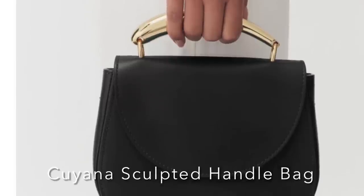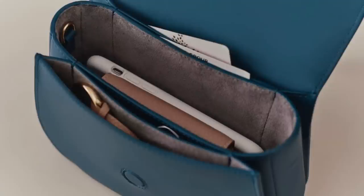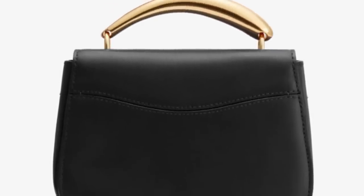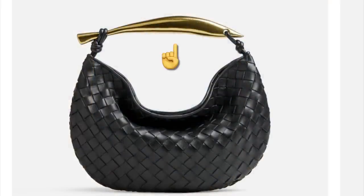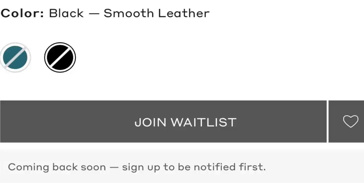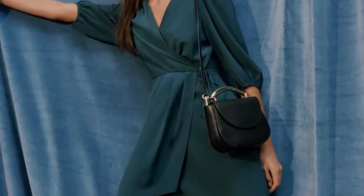Next up is the Kuyana sculpted handle bag. I don't hear anyone talking about this yet, but it continues to sell out over and over again online. On the inside you see a really nice configuration — nice pockets and compartments. Here's what it looks like when it's filled, so I think it's really nicely organized. The back has a back pocket, which is a bonus. The handle definitely reminds me of the Bottega Veneta sardine handle. The strap you do have to add as an accessory separately for $48; the bag itself is $328. As you can see, it's sold out once again, so you have to join the waitlist. Here it is on the model — I think it's beautiful, it can be dressed up or down, and it's interesting.